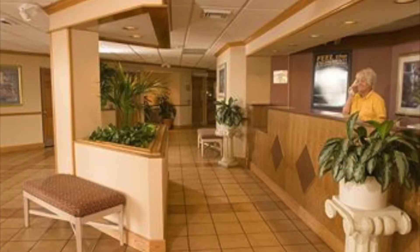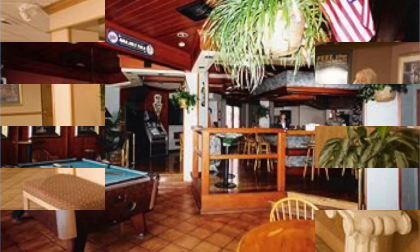Those looking for an adventure can go to the front desk to arrange excursions to some of Central Florida's hottest destinations.